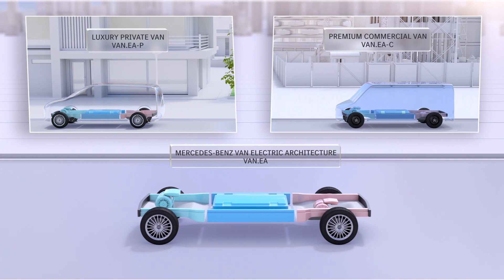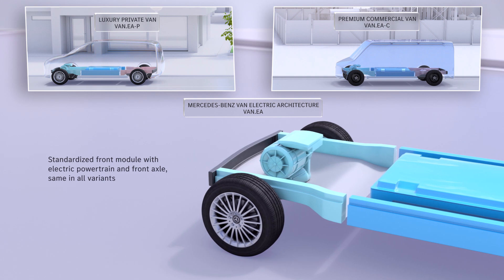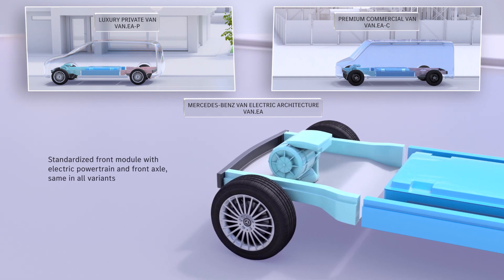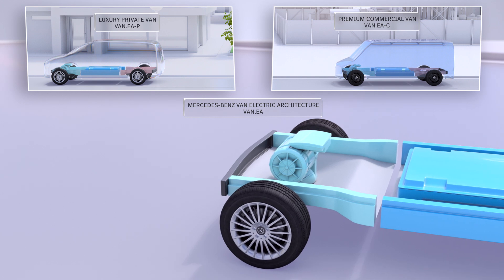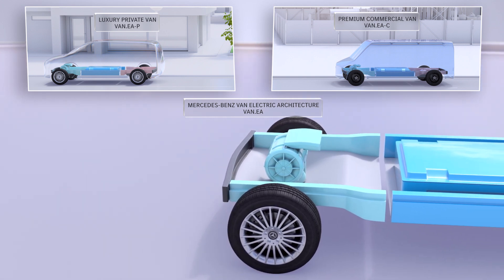The three modules of VanEA help to achieve these targets. First, the front module consists of the electric powertrain and the front axle. The module is the same in all VanEA variants in an optimized common parts strategy. The differentiation relevant to the customer takes place in the two other modules.